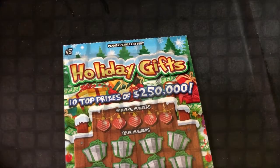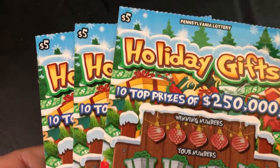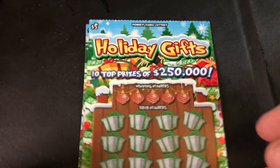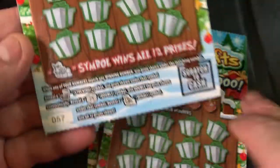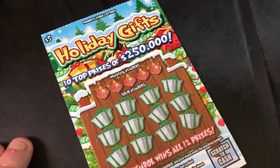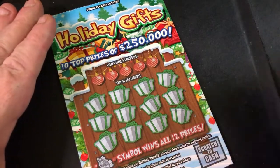Hey guys, welcome back. Today I have just a $15 holiday gift session. I actually found the last three tickets out of the machine — I wanted more, but I'll take the last three. Let's see if we can find a stocking, a 2x symbol, or the win-all for the sleigh. Odds of these are 1 in 3.96, so I guess getting three is good luck. We'll find out.